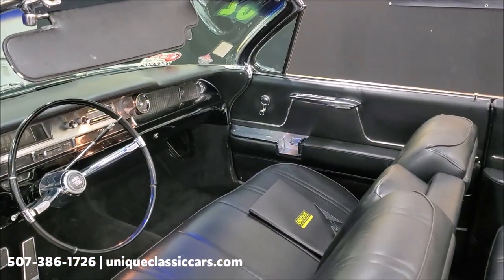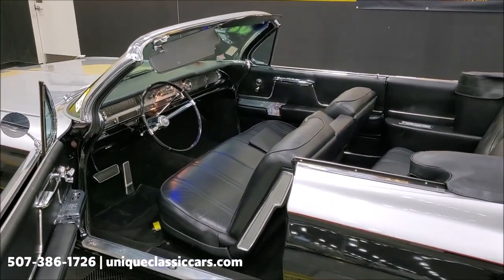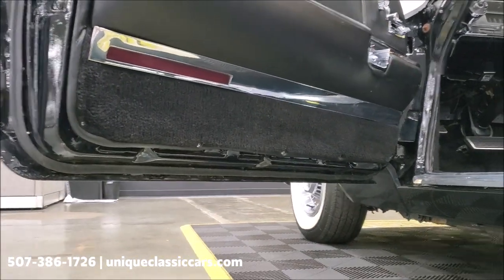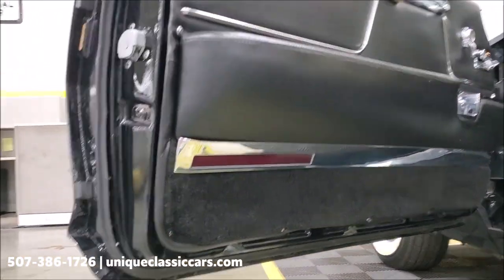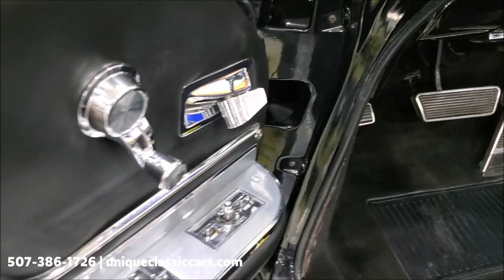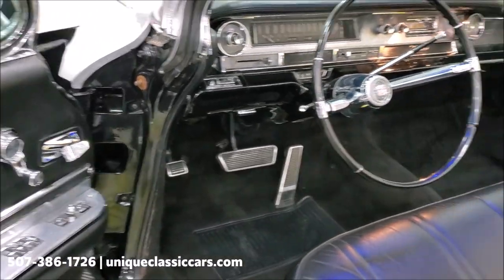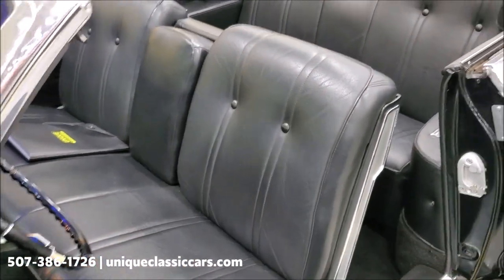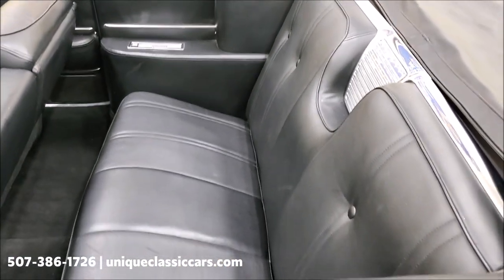You can see all the still pictures of this car on our website at uniqueclassiccars.com — photos of the inside, outside, and the underside as well, showing you the rocker panel there. Underneath the door is solid, and of course we've got power windows, power seat right there, and a remote mirror. You can see the upholstery has been redone at some point in its life and it's looking good — no rips or tears. The back seat is in good shape as well.